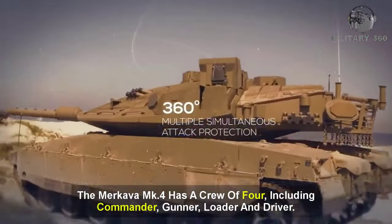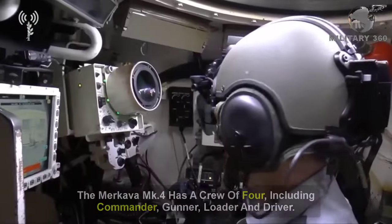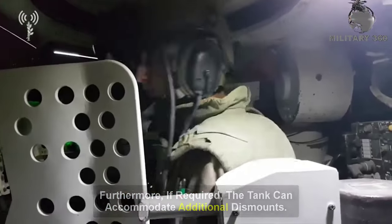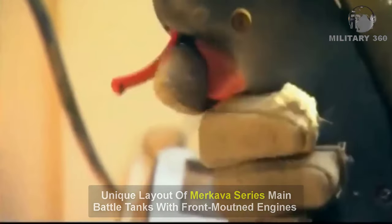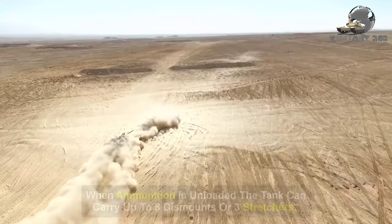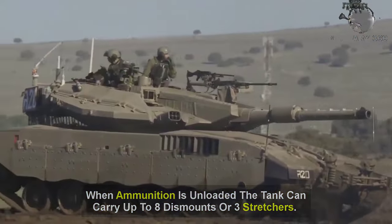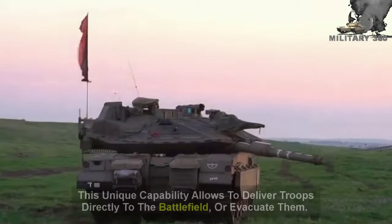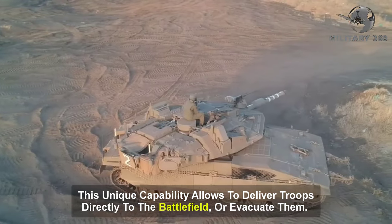The Merkava Mk-4 has a crew of four, including commander, gunner, loader, and driver. Furthermore, if required, the tank can accommodate additional dismounts. The unique layout of Merkava series main battle tanks, with front-mounted engines, frees space for troops or cargo at the rear of the hull. When ammunition is unloaded, the tank can carry up to eight dismounts or three stretchers. Troops enter and leave the vehicle through the rear hatch, allowing delivery of troops directly to the battlefield or evacuation.